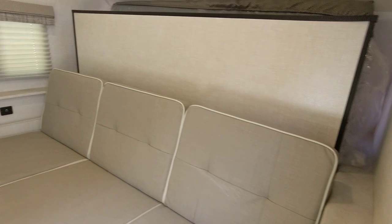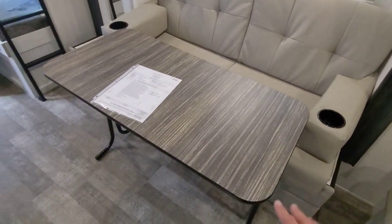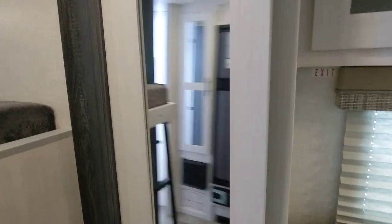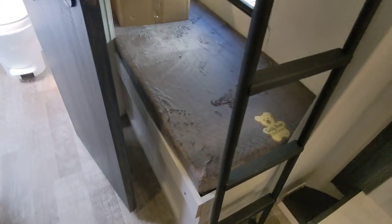Coming up front we have a murphy bed. This is a slide that has a jackknife sofa and freestanding table. We also have storage here and one single bunk there and one single bunk there.